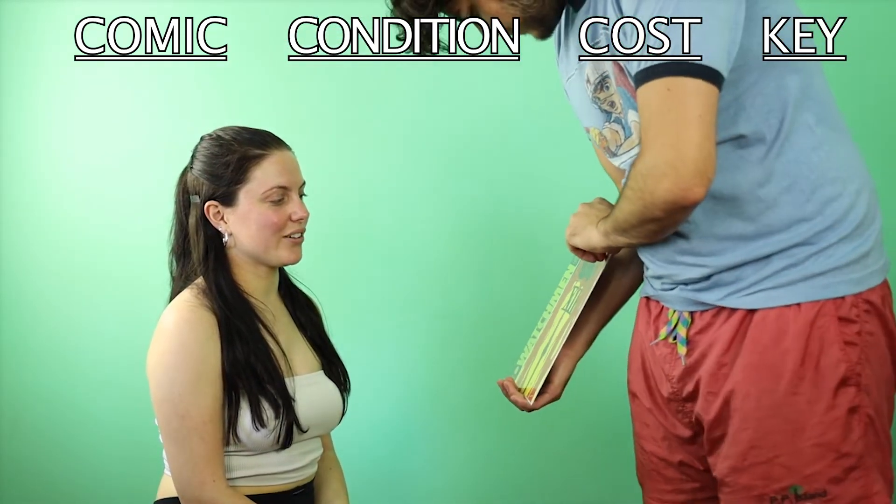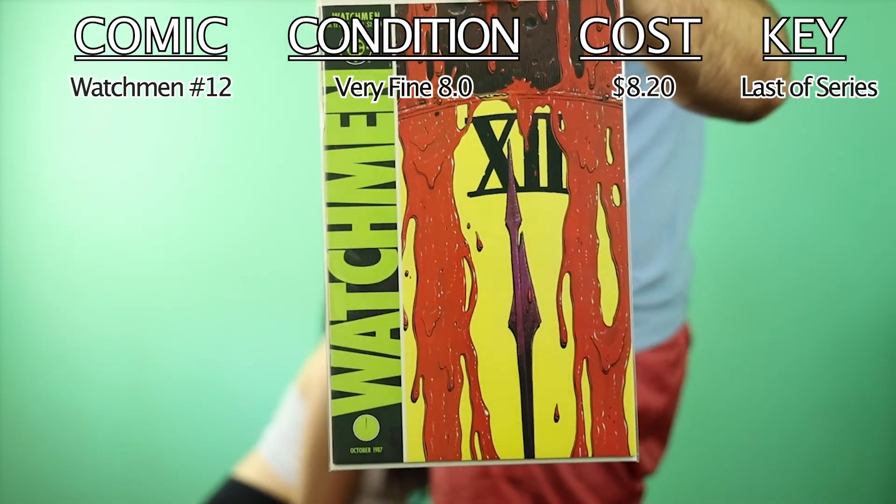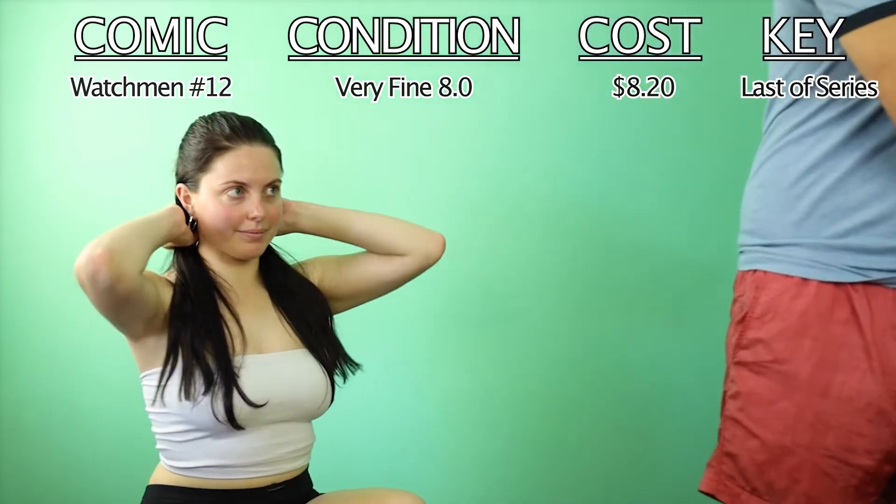Number twelve has a very cool colour scheme — Midnight Out. So that's the entire Watchmen series, and that's also all of the comic books collected this month.